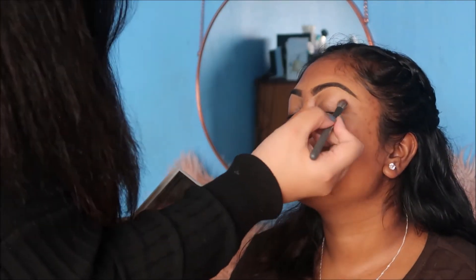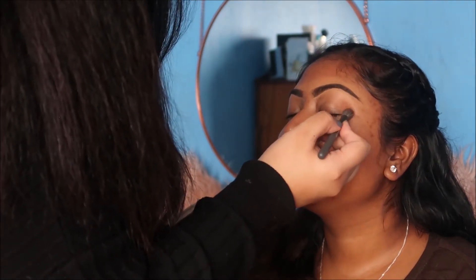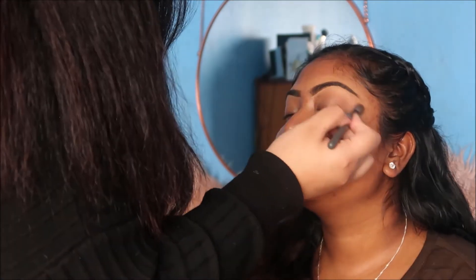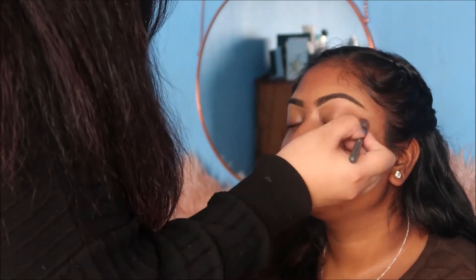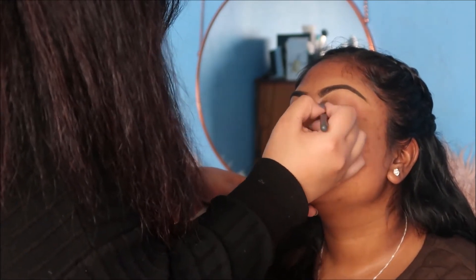This sounds so funny. I can't really take myself seriously right now. You're doing good! Just a subtle shade — subtle. Just placing the colour and blending it out.